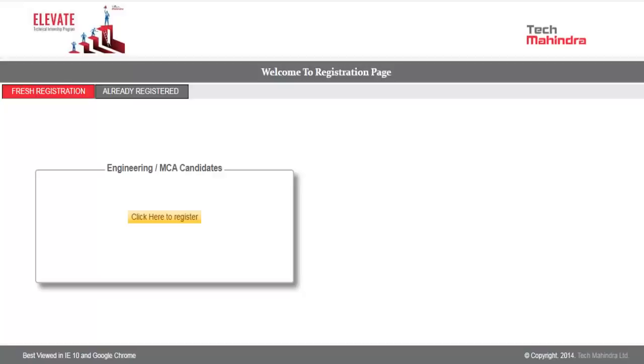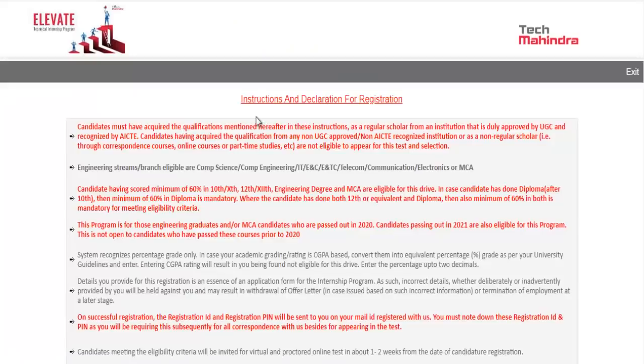Once you click on the link given in the description of this video, you will get this particular page. This is the Elevate program by Tech Mahindra, which is a technical internship program for recruiting freshers. You can click on the registration page — click here to register — and after clicking you will get this particular page.